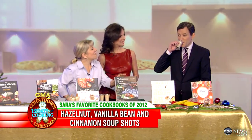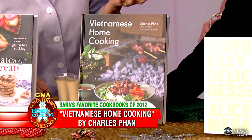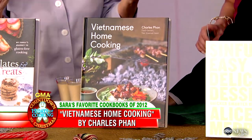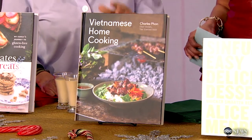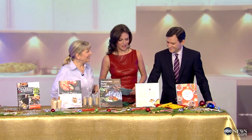Here we have Vietnamese Home Cooking from Charles Phan, who is an amazing chef and the owner of an iconic restaurant called The Slanted Door in San Francisco. What he's decided is that if he gives you the basic Vietnamese ingredients and techniques, you will become as familiar with this as Italian and French cooking — it will become part of your daily repertoire. Vietnamese food done this way is so exciting.